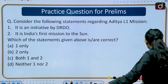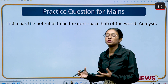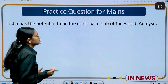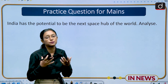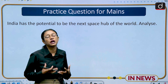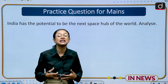For the mains question — 'India has the potential to be the next space hub of the world. Analyze.' — first give a brief background of how India is contributing to the space world and from when it started. Give a brief introduction that since independence India has been active in the space arena, with inspirational figures like Kalpana Chawla and APJ Abdul Kalam. Then discuss India's achievements and how it could become the next space hub.